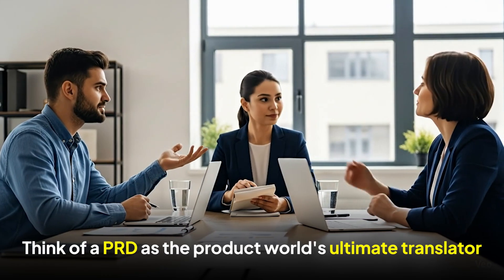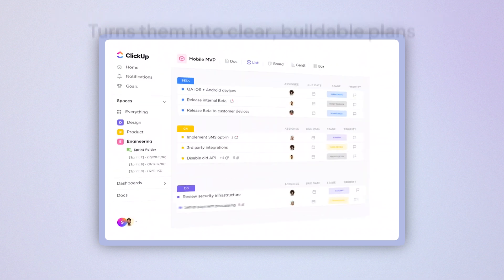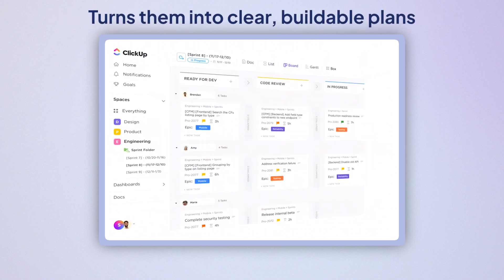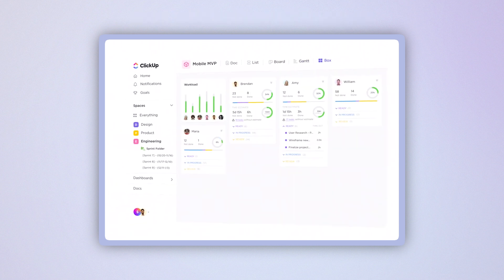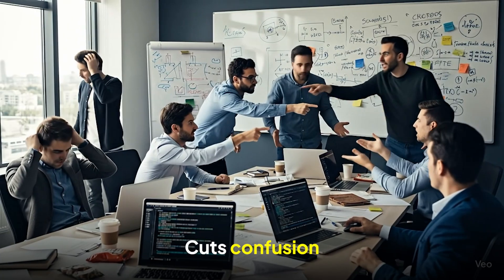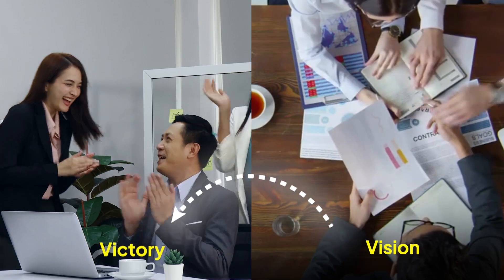Let's start with the basics. Think of a PRD as the product world's ultimate translator. It takes big, ambitious, and often messy ideas and turns them into a clear, buildable plan. It tells you what to build, why it matters, and how to make it happen. A great PRD also cuts confusion, avoids costly do-overs, and gets your product to market faster. In short, it's your blueprint for turning vision into victory.